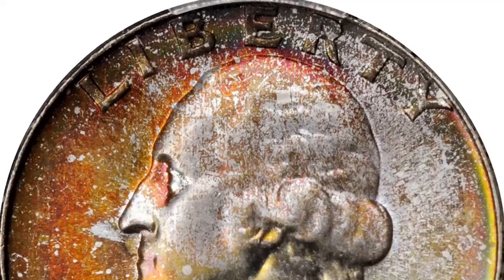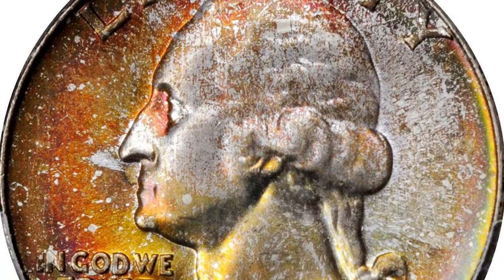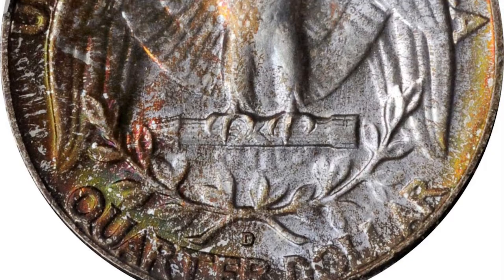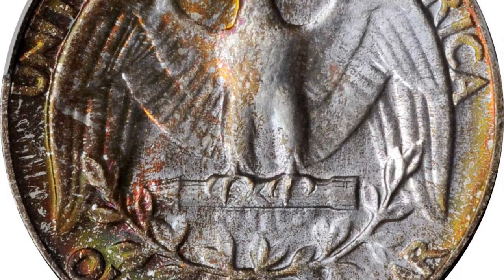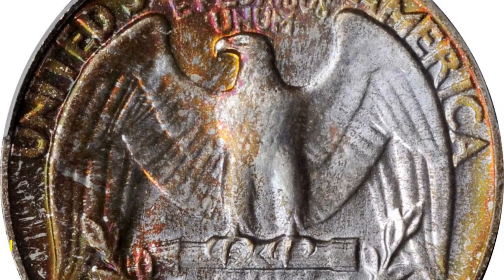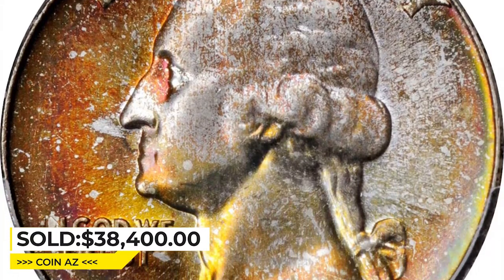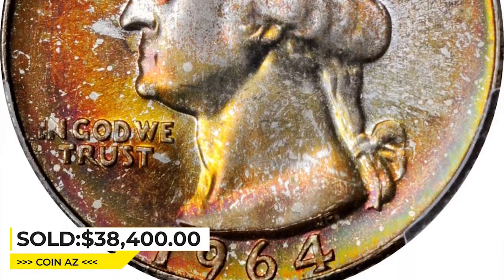Vivid multicolored toning has a slightly mottled distribution over both sides of this frosty and essentially pristine example. Shades of orange copper, salmon pink, sea green, and antique gold are all in evidence. Very attractive. It was sold for $38,400 at Stacks Bowers' auction.